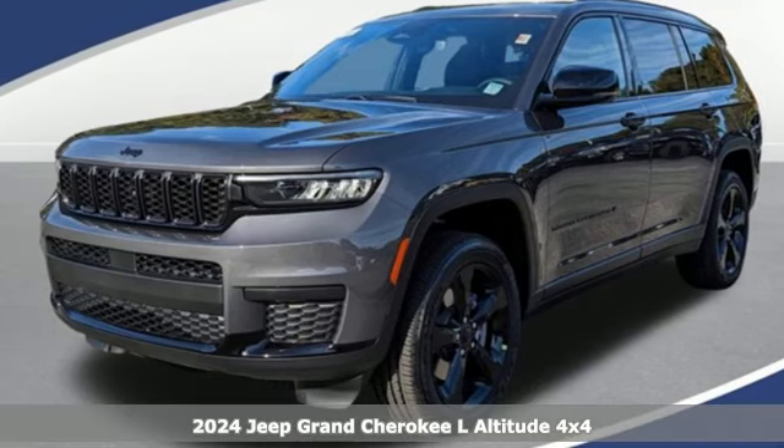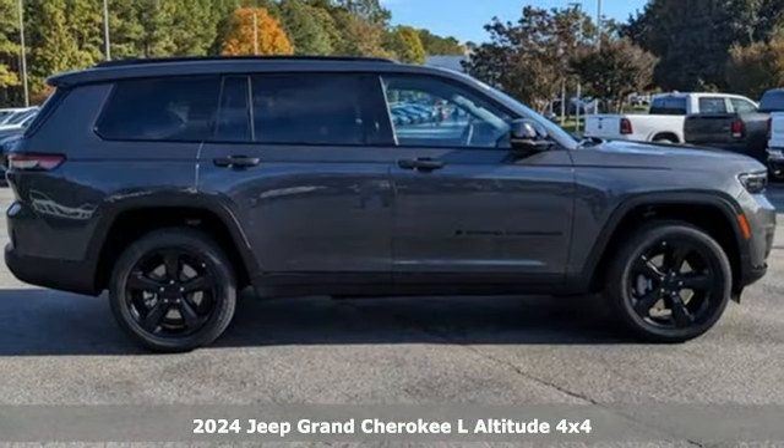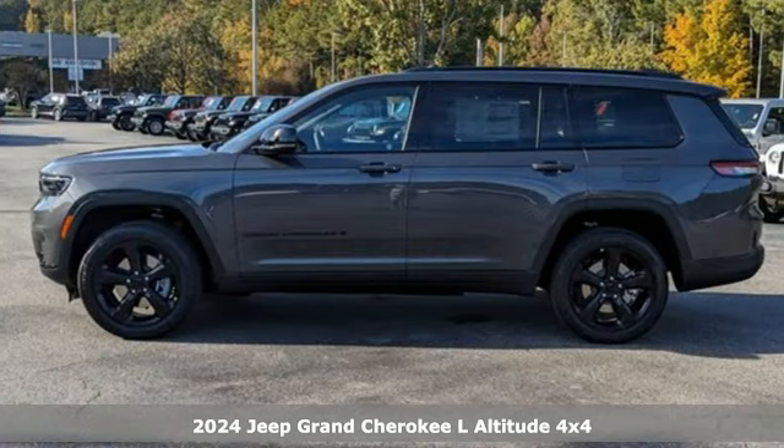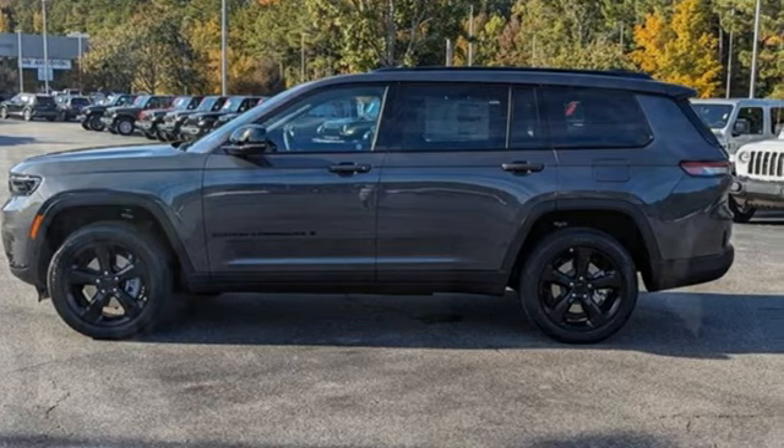Here's a new 2024 Jeep Grand Cherokee L. Offering more capability and luxury for more passengers, the Grand Cherokee L is proof that you can't have too much of a good thing.